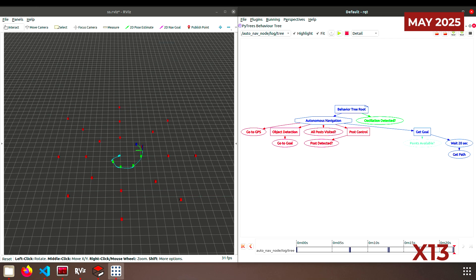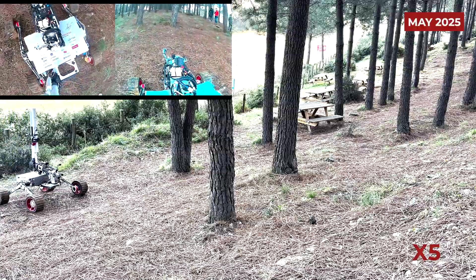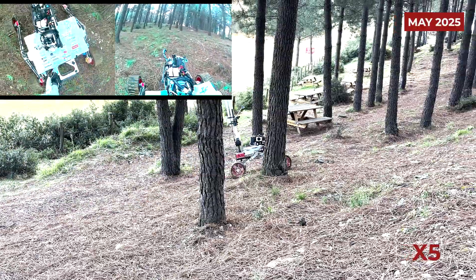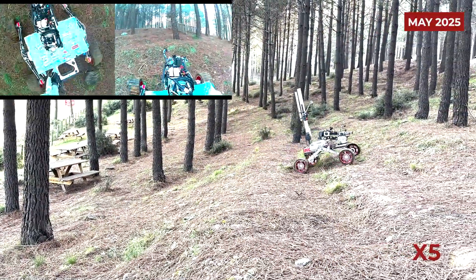A behavior tree architecture is implemented for decision making during navigation. Additionally, the rover can be manually controlled via a web-based interface that streams camera feeds. This interface also allows command execution and the visualization of scientific data through interactive graphs.